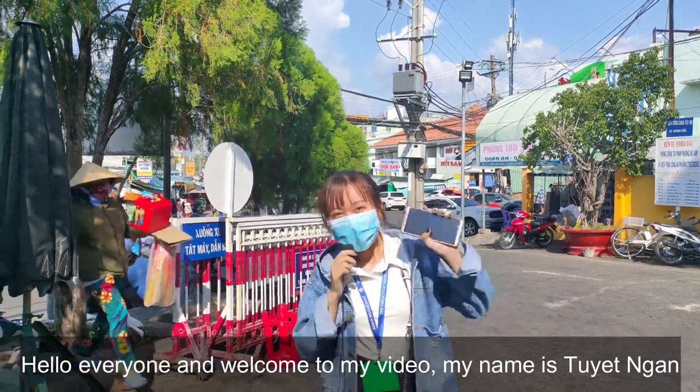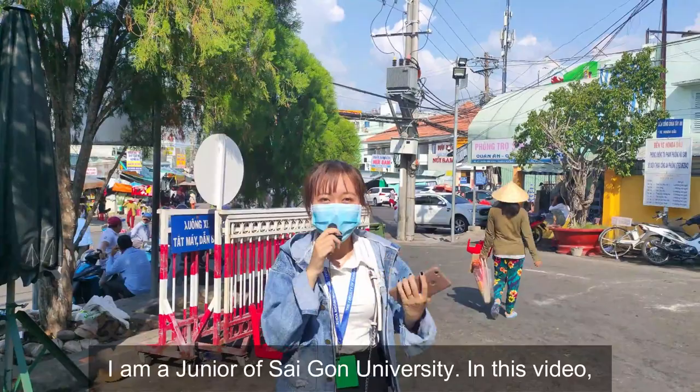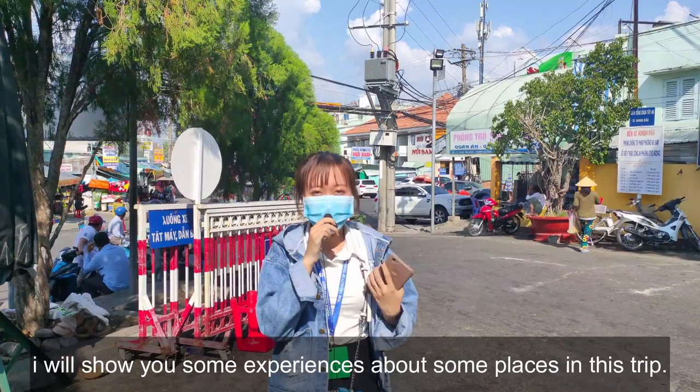Hello everyone and welcome to my video. My name is Tuyết Ngân. I'm a junior at Saigon University. And in this video, I will show you some experiences about some places in this trip.